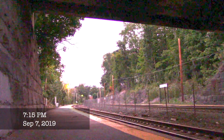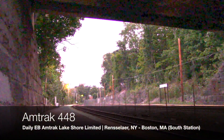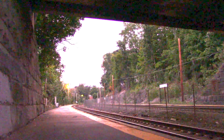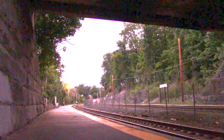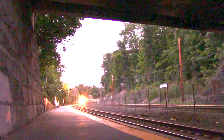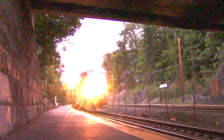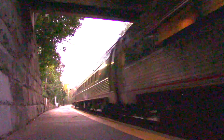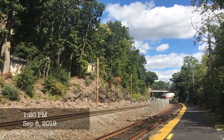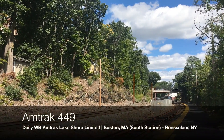Five days later on September 7th, I headed down to the square to see 448 again with the same engine consist of 145 trailing. The next day, I saw it again leading west on 449.